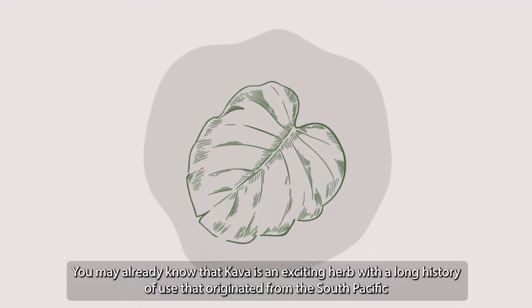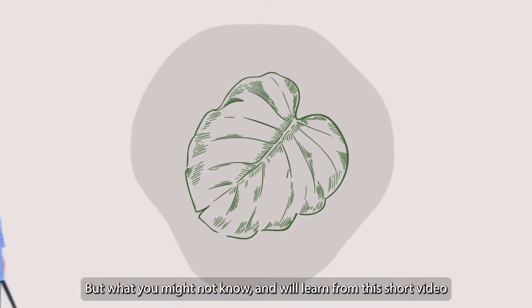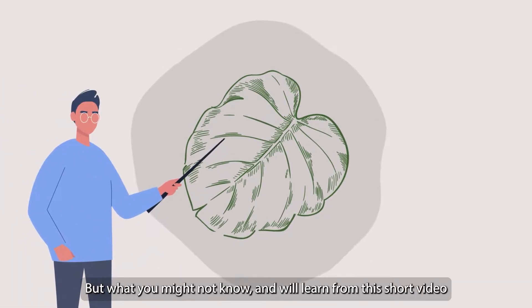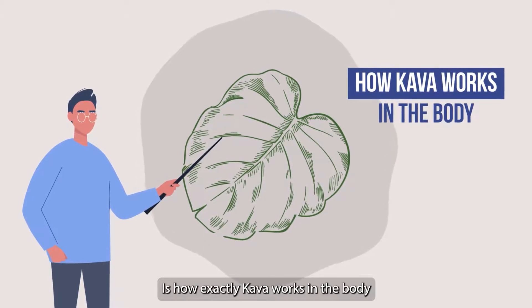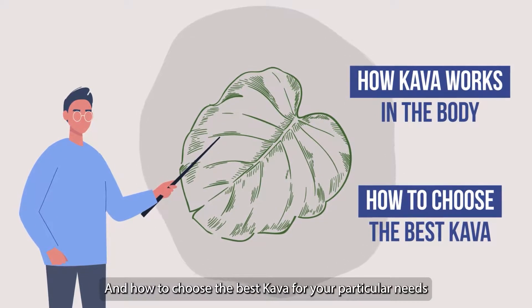You may already know that kava is an exciting herb with a long history of use that originated from the South Pacific, but what you might not know — and will learn from this short video — is how exactly kava works in the body and how to choose the best kava for your particular needs. Let's get started.